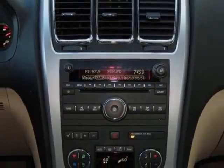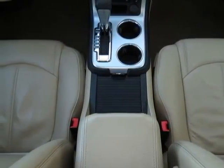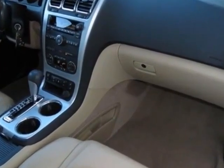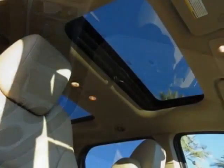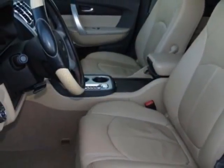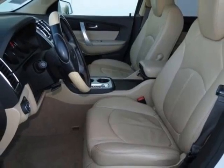Dual skyscape 2-panel power with tilt sliding front and fixed rear, federal emissions requirements, 3.6L engine and 6-speed automatic electronically controlled transmission. Call 877-705-4076 or email our friendly sales staff today to schedule a test drive.